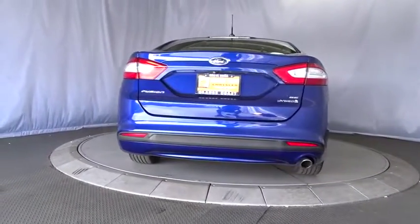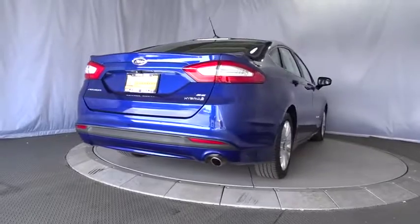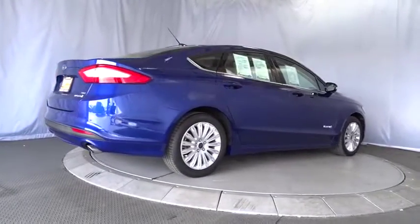Cruise control, floor mats, AM-FM stereo radio, rear defrost, climate control, front-wheel drive, security system.